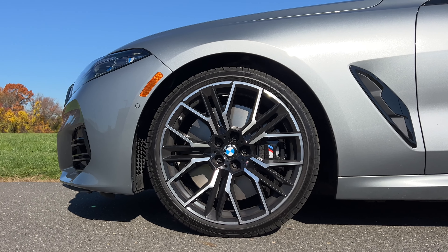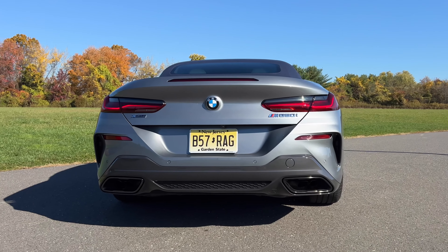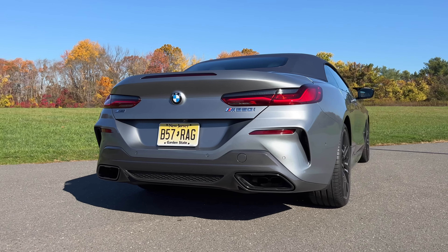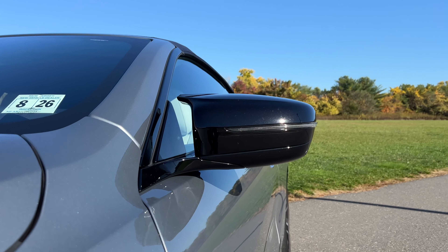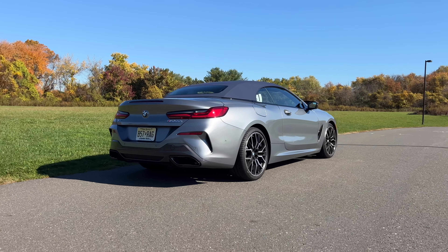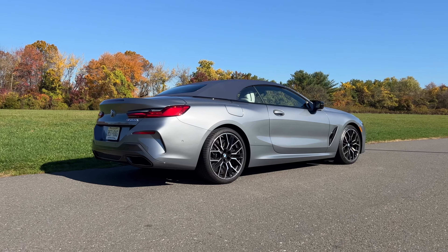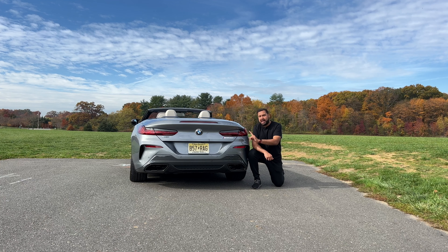I really like the wheels on my test model here. As standard you get 19-inch wheels, but there are two new 20-inch wheel designs you can upgrade to. In my opinion, this is still one of the most beautiful cars in BMW's lineup and one of the most beautiful in the segment. The only thing I'm probably not that crazy about is that all non-real M models are now getting the M mirrors — why? For 2023, BMW has also added a few new color options, including this skyscraper gray metallic, which looks perfect with this marine blue top. And of course, since this is an M850i, let's take a listen to that exhaust sound.